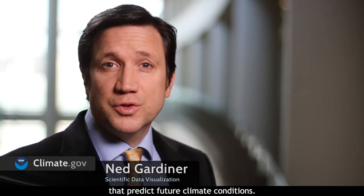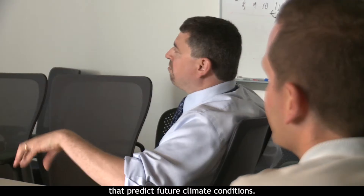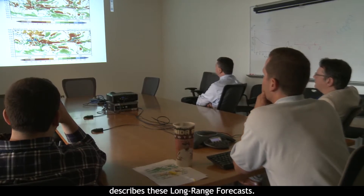NOAA produces monthly and seasonal forecasts that predict future climate conditions. John Gottschalk at NOAA's Climate Prediction Center describes these long-range forecasts.